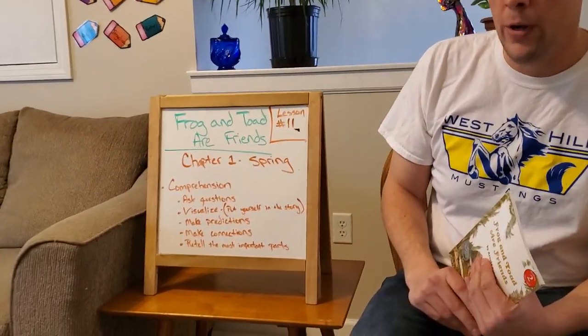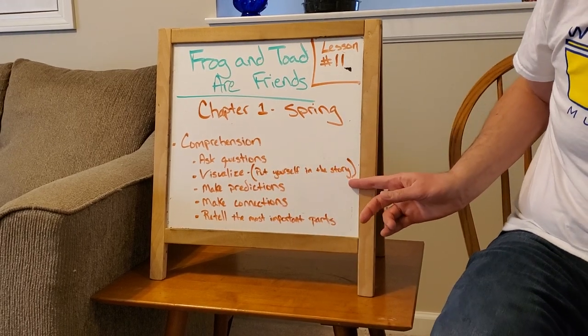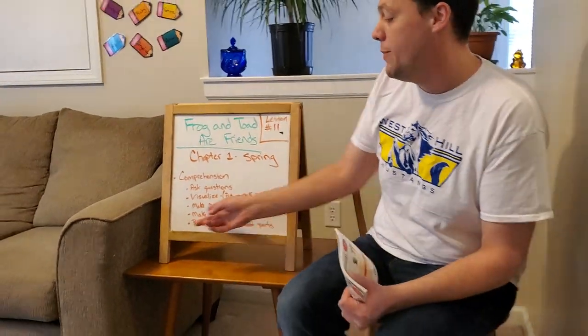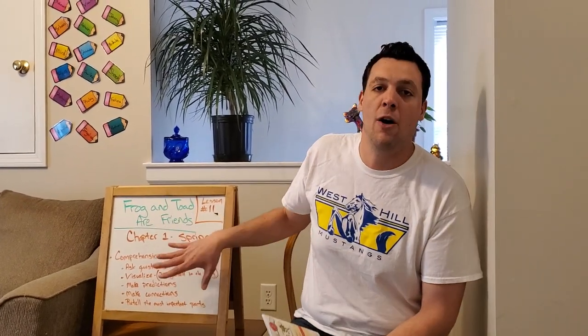When we do reading comprehension, we're thinking about a few things. We always ask questions. We always visualize, which means we put ourselves in the story. We always make predictions — that's guessing what happens next. We make connections, and we're going to be doing a little bit more of that this week. And we can retell the most important parts. So when you're reading by yourself, I want you practicing this, and you'll see me doing this out loud.